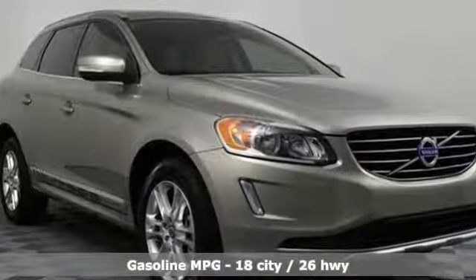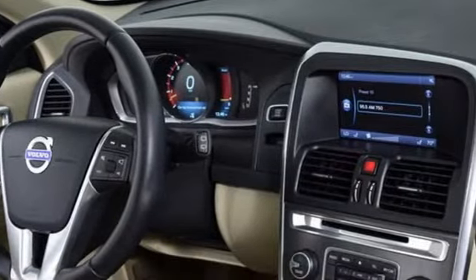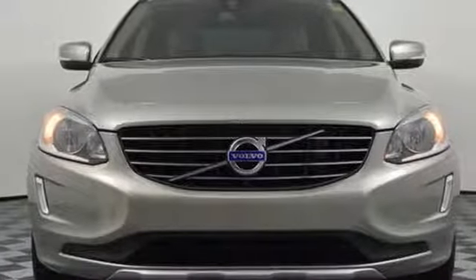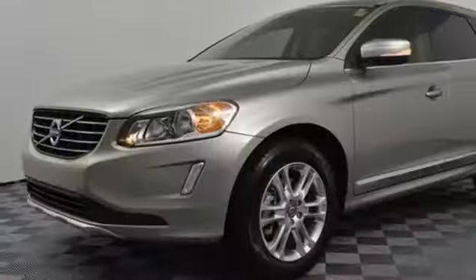Features include automatic transmission, gas pressurized shocks, streaming audio, power heated mirrors, front heated leather bucket seats, external memory control, wireless phone connectivity, dual zone climate control, and i6 engine. Built to make your life easier, safer, and better — it's the Volvo way.